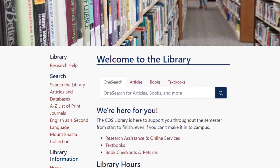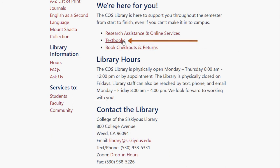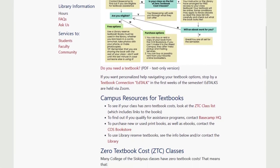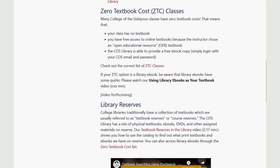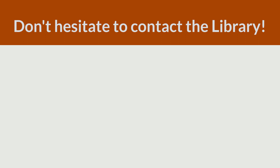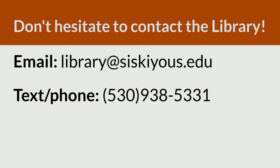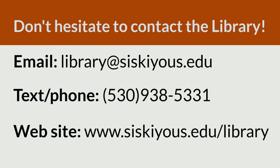Our contact info, as well as more information about using library textbooks, is available on the library's website. Our textbook page has lots of information, including a video showing how to find library textbooks in the catalog and a list of zero textbook cost classes. This list contains handy links to all the library ebooks being used as textbooks. Don't hesitate to contact the library if you want help. You can reach the library by email at library@siskiyous.edu and by text or phone at 530-938-5331. Our website is www.siskiyous.edu/library, which is where you'll find all of our contact info and the link to our textbook page. Have a great semester and happy reading!